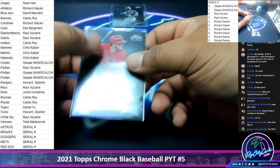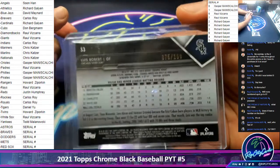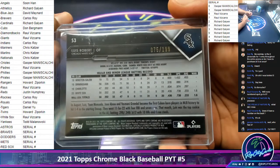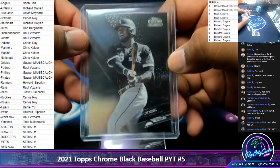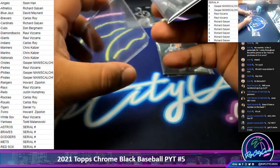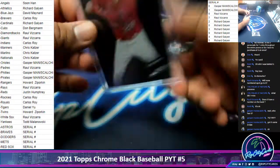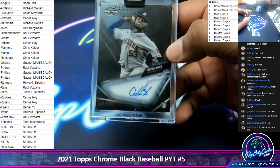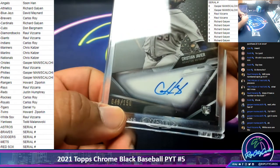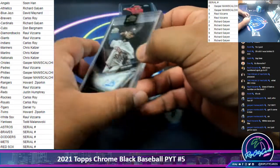75 out of 199. White Sox are not a serial number team — maybe you're confusing them for the Red Sox. All right, we got Cardinals, numbered to 150. We got Astros, a serial number team, and that is numbered 48 out of 150. So that'll go to the eighth spot, which is Gasper. Congrats, Gasper.